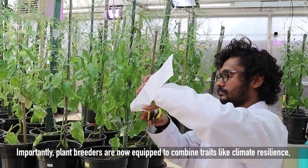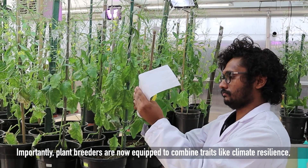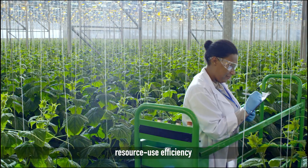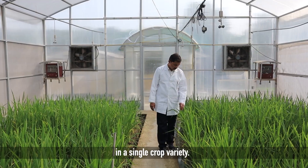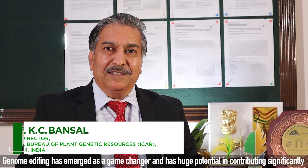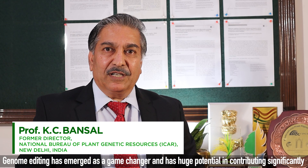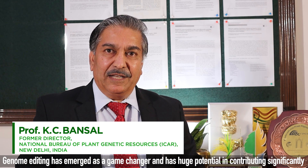Importantly, plant breeders are now equipped to combine traits like climate resilience, resource use efficiency and higher nutrition in a single crop variety. Genome editing has emerged as a game changer and has huge potential in contributing significantly to food security, climate resilience, nutrition security and sustainable development.